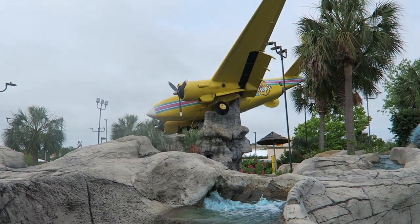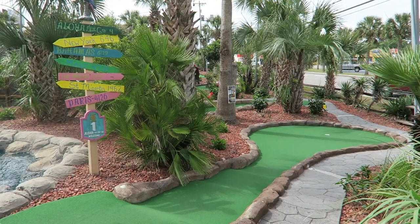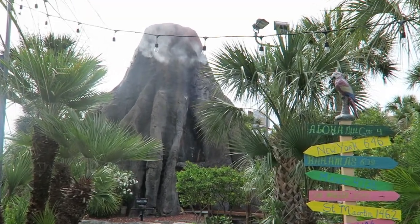So those are my thoughts on Myrtle Beach's mini golf courses that I personally experienced. What are your thoughts about miniature golf courses in general, or the ones at Myrtle Beach? If there was a good one I missed, I'd love to hear down below. Thank you for listening, and subscribe for the usual amusement park videos here at Canopy Coaster.